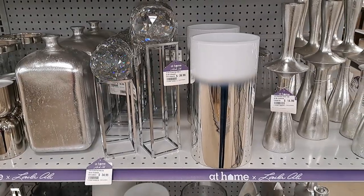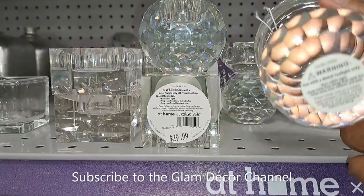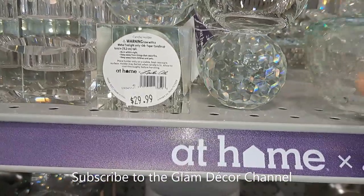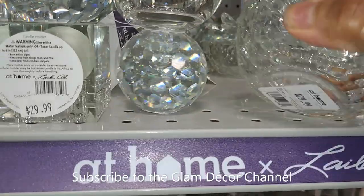Some more crystal pieces — no price on that, which always drives me crazy. The piece in the front there is $29.99, and this other piece is $29.99 as well.